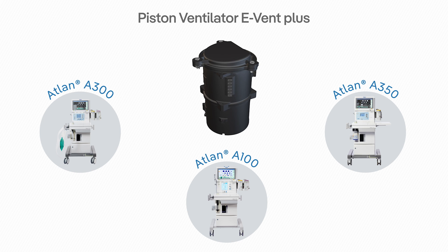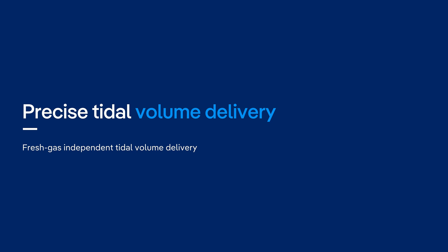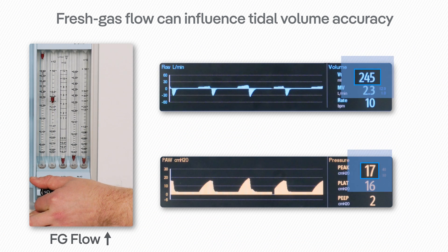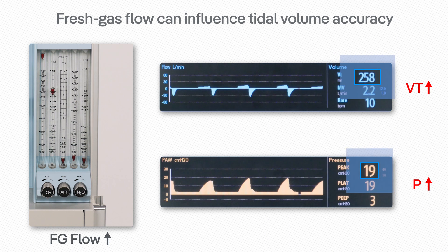The piston ventilator in ATLAN family devices is designed to deliver precise tidal volumes. Depending on the technology employed, fresh gas flow can also significantly influence the tidal volume delivery and compromise tidal volume accuracy.